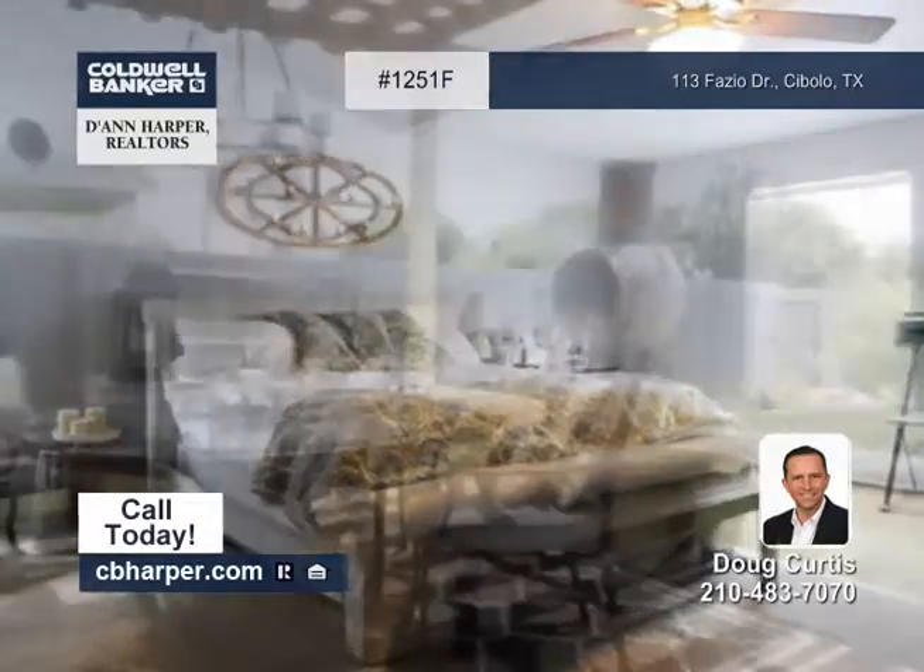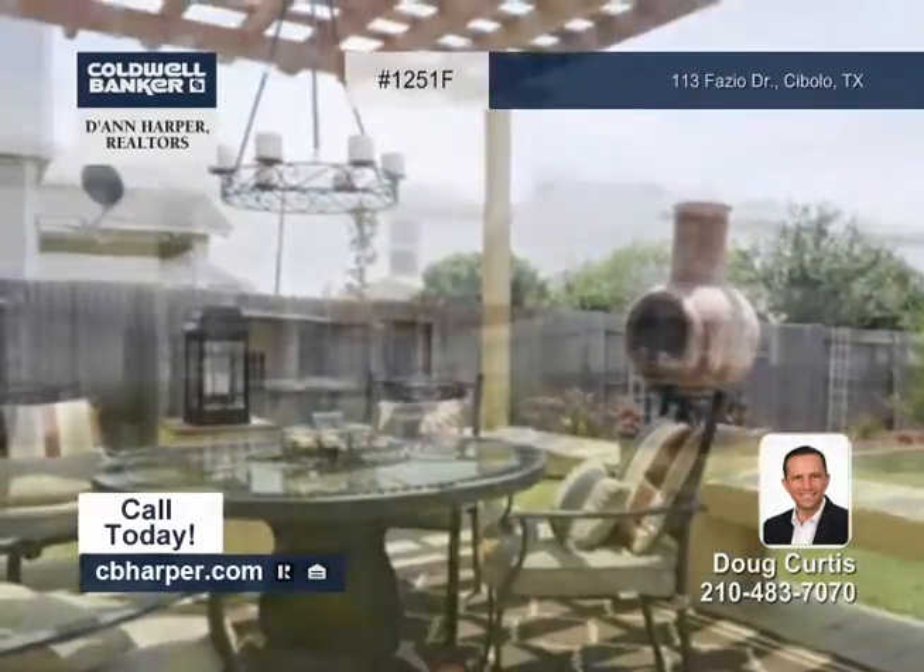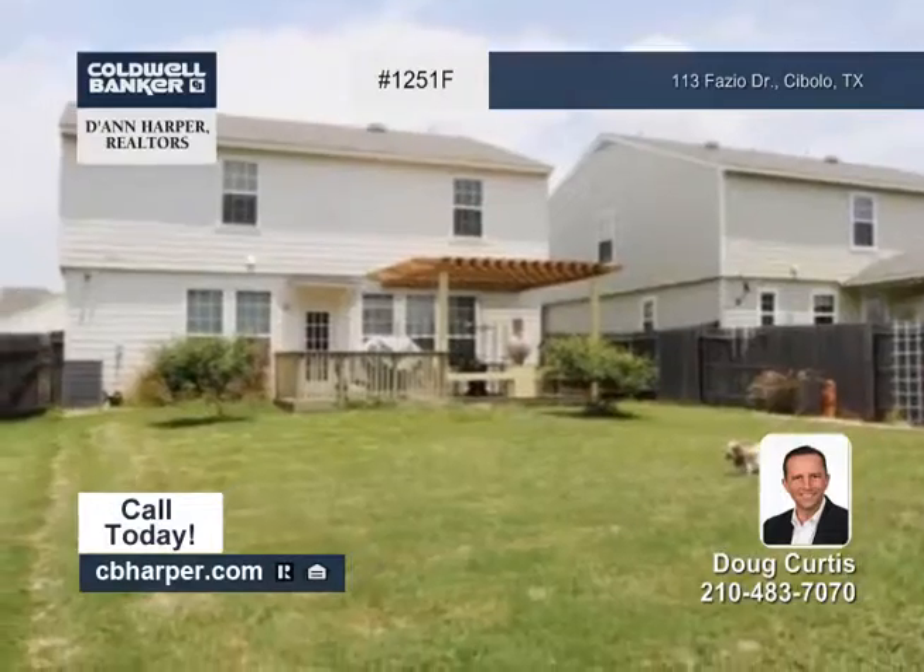The large backyard has a pergola, perfect for outdoor entertaining. Community amenities include a pool, a park, and a playground.